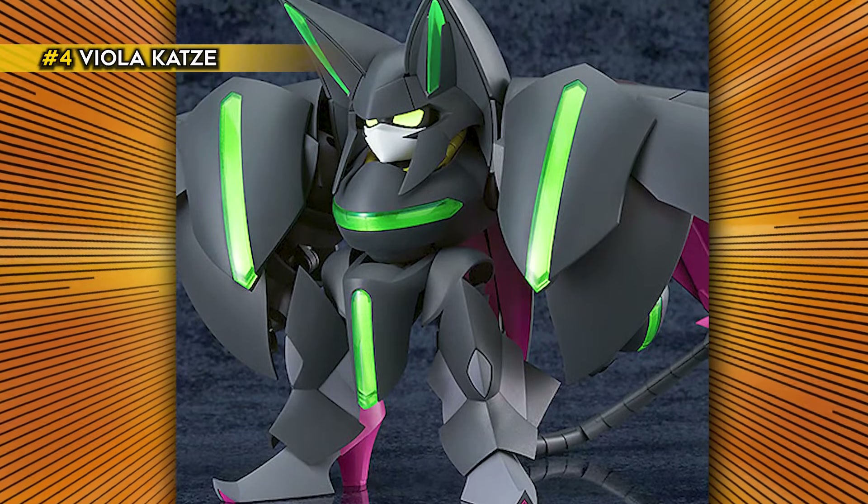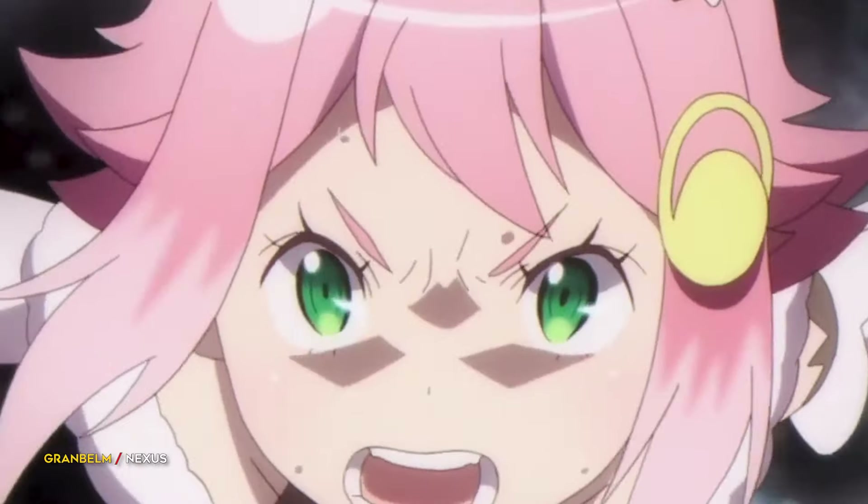Viola Katze is from Grand Belm, an anime series that meshed the magical girl and mecha genres in a unique way. Viola Katze is a combination of awesome weapons and intense magic powers.